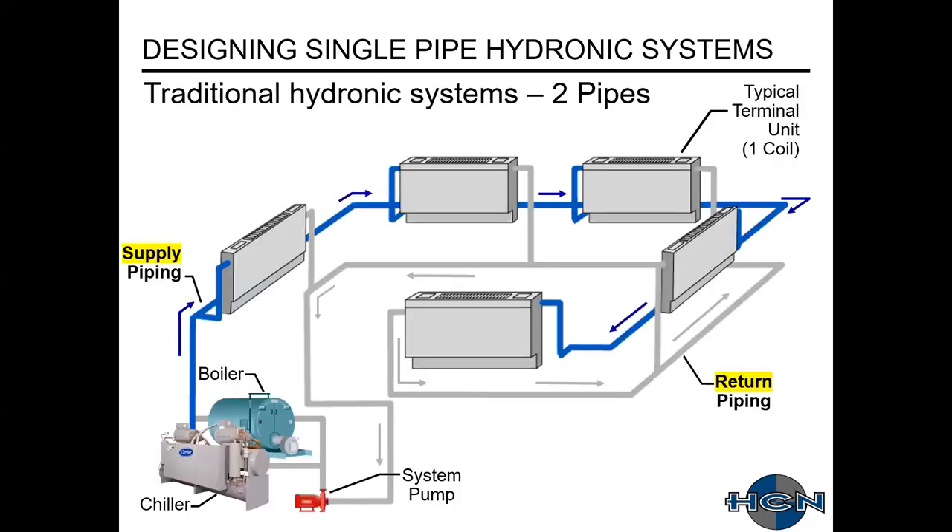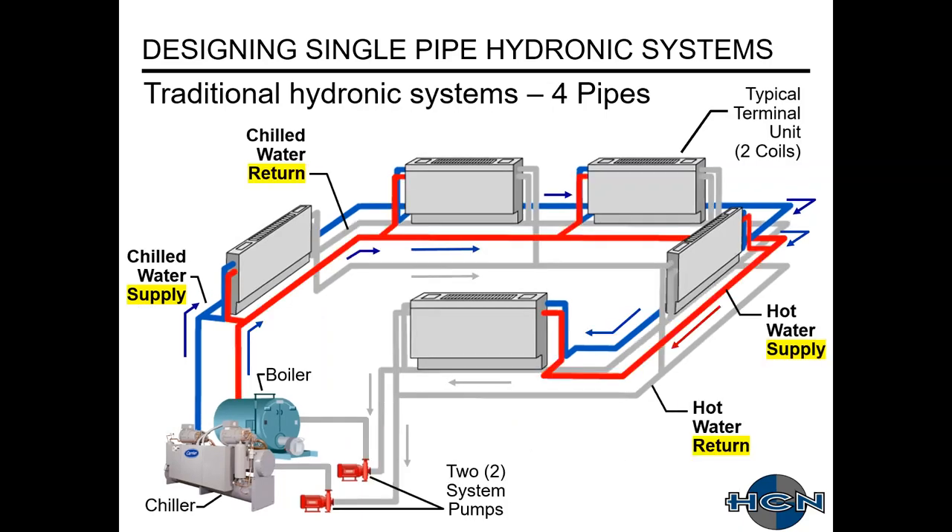Starting off with a traditional hydronic two-pipe system. This has multiple terminal units; in the upper right-hand corner, these typically have one coil. There is one main supply pipe and one main return pipe. We have a single system pump — main and standby for two. In this system, shown below in the lower left, we'd have a boiler for heating in the wintertime and a chiller for cooling in the summertime. That's a two-pipe system.